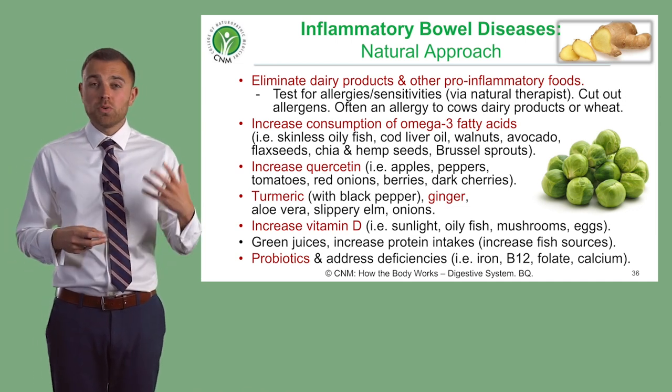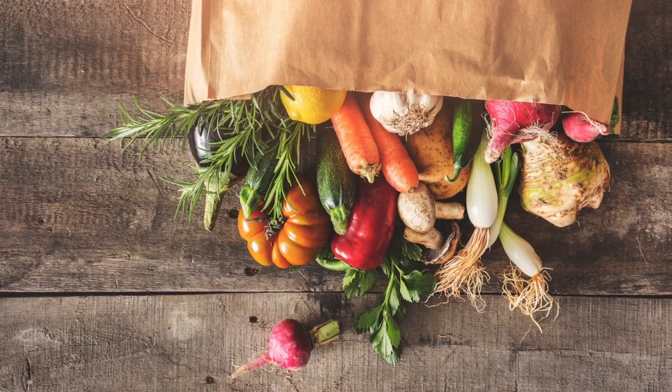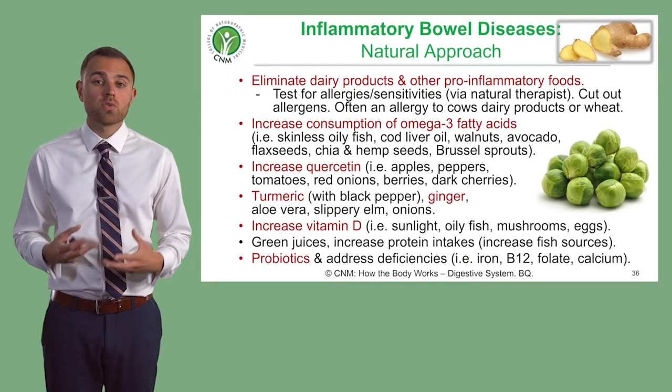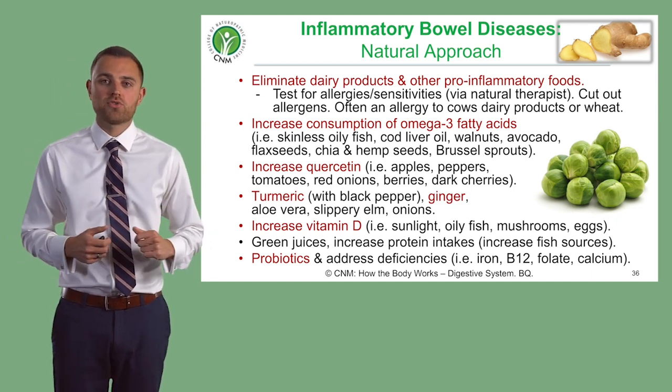You don't want somebody's digestive system spending huge amounts of energy breaking down dense proteins from meat. In an ideal world, you would advise somebody to keep to a plant-based diet where possible. And if they are going to ingest meat, ideally go for things like skinless oily fish such as salmon, because of the omega-3 fats that are anti-inflammatory.